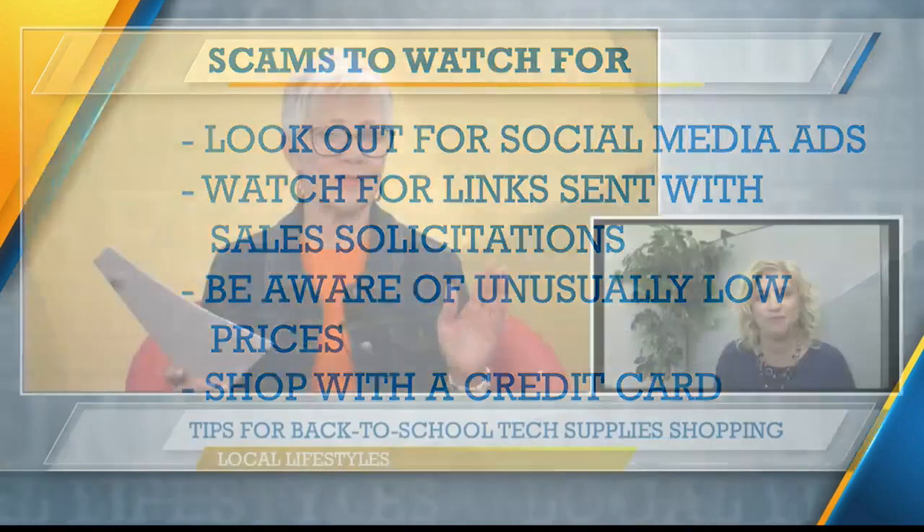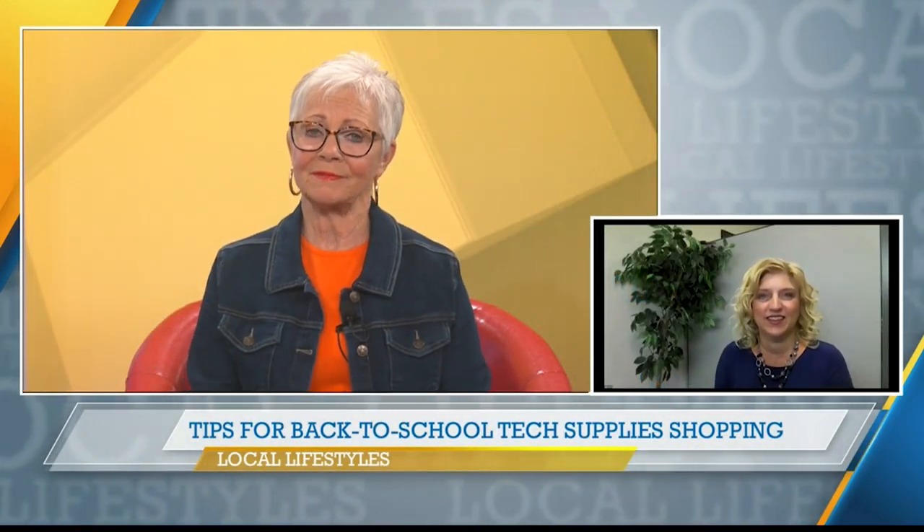Susan, thank you so much. All of this is great advice and very important. Thank you.